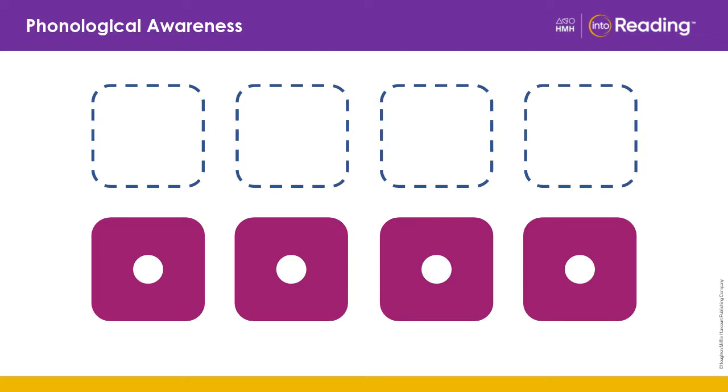The word is look. How many sounds are in the word look? L, u, k. Three.